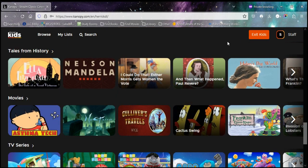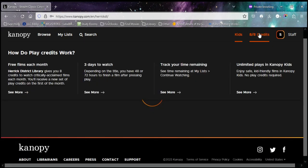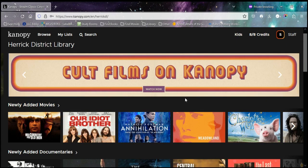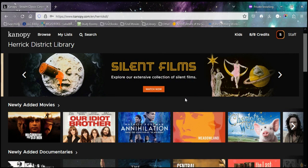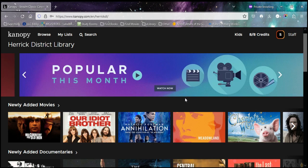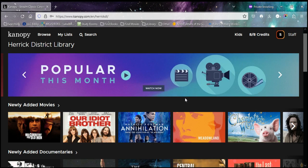When you're all done, you can hit Exit Kids and you're back to the adult section. Canopy is a really great option — you can also stream it straight to a smart TV once you have your account set up, and it's a great family option for watching at home. If you have any questions about Canopy, you can find us online or call in and ask what you need. See you in the next video.